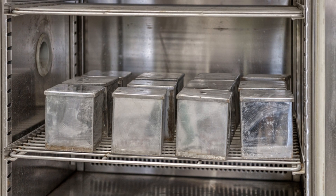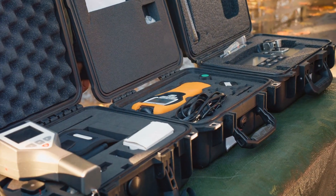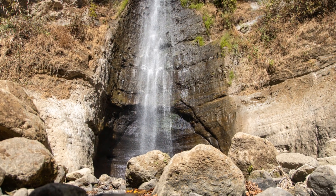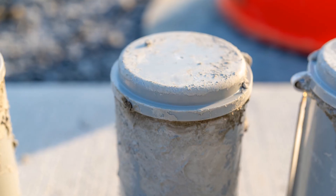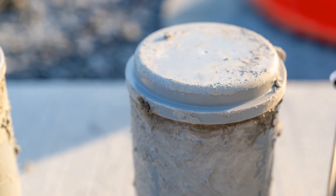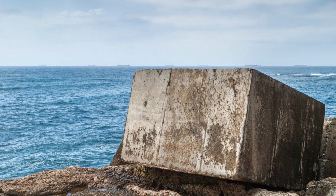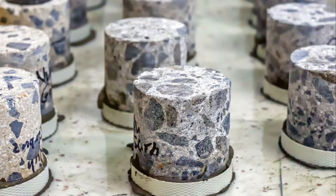But here's the kicker — we don't just do this once and call it a day. We test multiple samples. Why? Because concrete can be moody. One batch might be slightly different from the next. By testing several, we get a more accurate picture. It's like taking the average of your kids' grades — one bad test doesn't tell the whole story. Can't we just eyeball it? Trust me, I've seen what happens when people cut corners. It ain't pretty. This testing tells us if our concrete is up to snuff — if a foundation will hold a house or a bridge won't collapse under rush hour traffic. It's not just numbers on a page. It's peace of mind, knowing that when we say a job's done right, we mean it. And that's worth every cylinder we break.